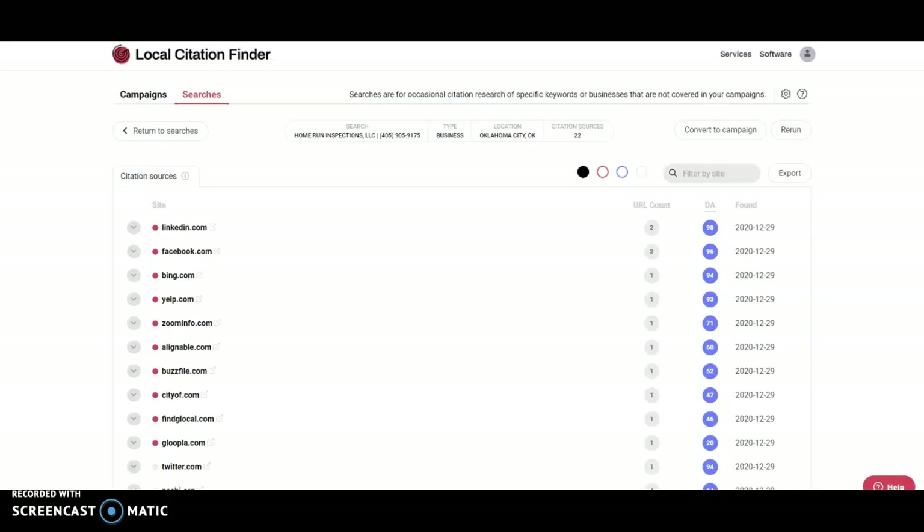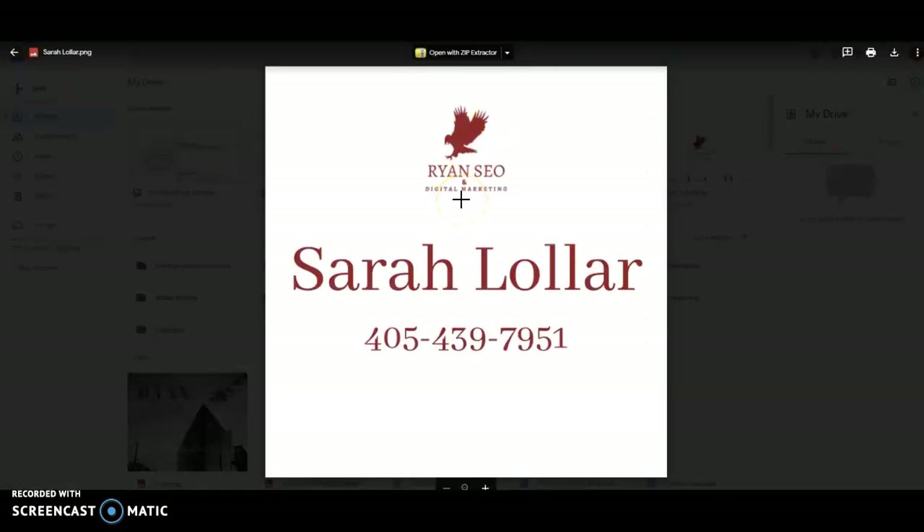You can find your Google My Business inside the map pack. They're fairly easy to rank and not super difficult to put together. You can either go with this information I've provided you today and do this on your own — and I'm totally cool with that. However, if you want the most effective route and want to save yourself time and money, you can give me a call at 405-439-7951. I look forward to hearing from you. Have a great one.